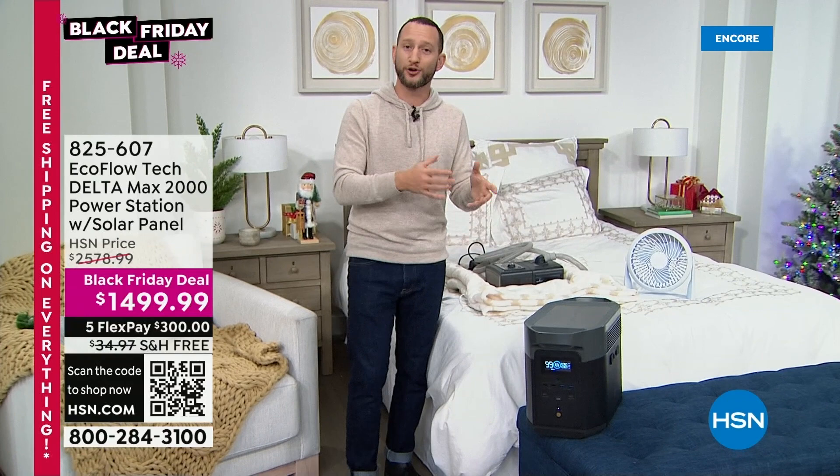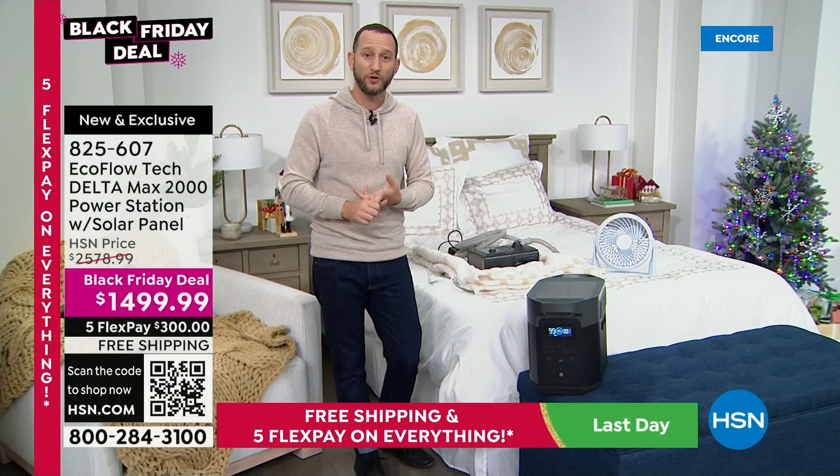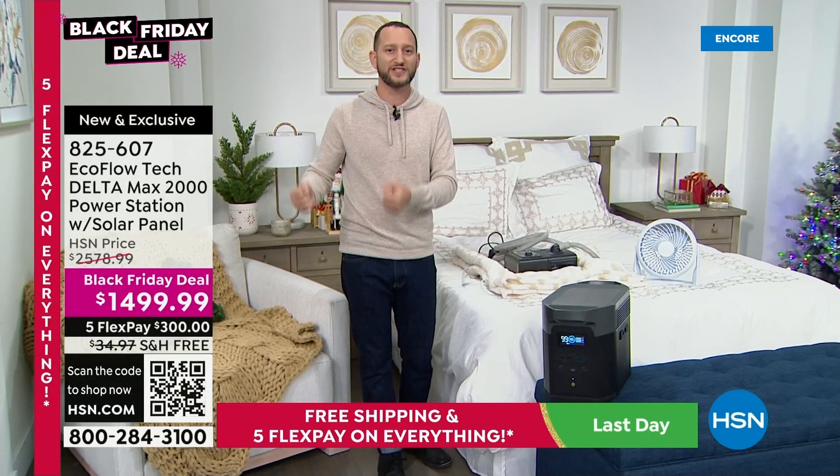The best part about EcoFlow is the self-sustainability. When you pick this up, you're already getting that solar panel. Days and weeks later you can continue to recharge your power station in three different ways: with your solar panel, you can take it to your vehicle, or if you own a gas generator, use it to recharge your Delta Max instead of wasting precious gas.